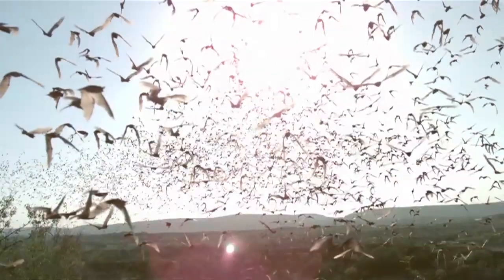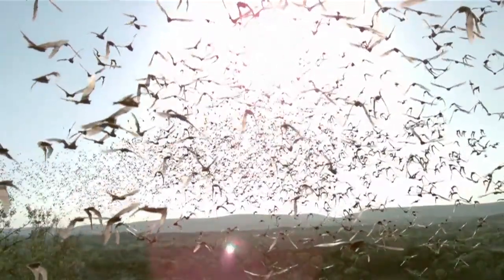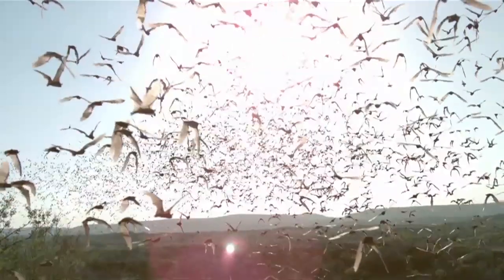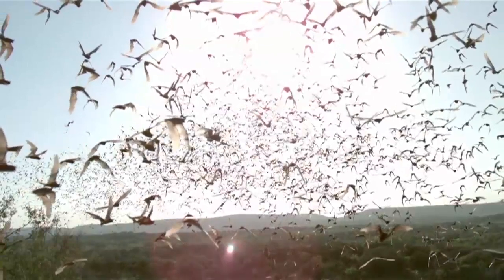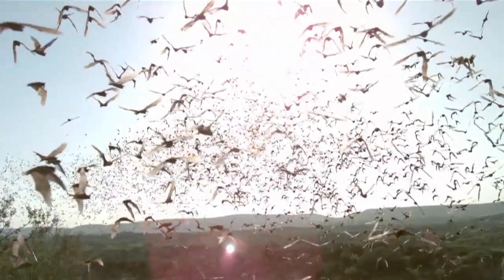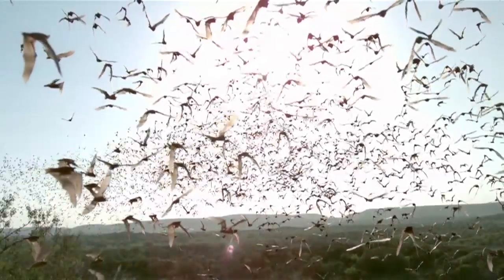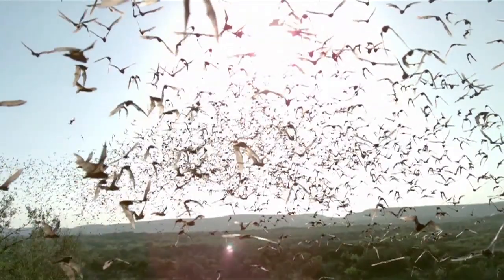Wildlife photography always seems like such a glorious job. You feel the wind of these thousands of wings in your hair. It changes the quality of light because the sun doesn't shine the same way through winged bodies. If you stand up, they will hit you. It smells. You get peed on. I guess no job is perfect.